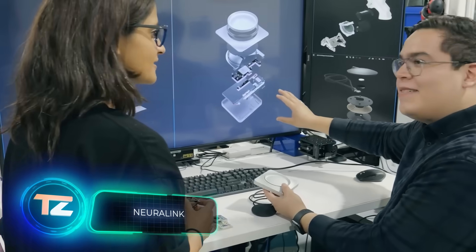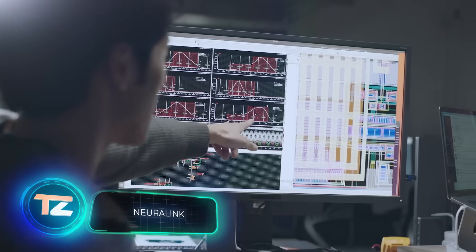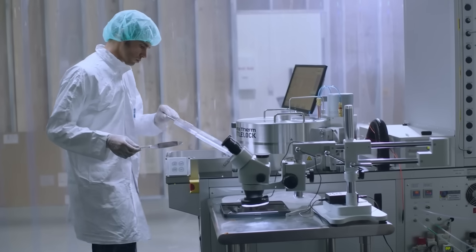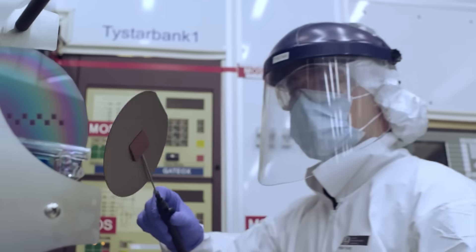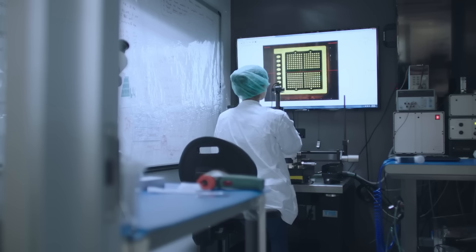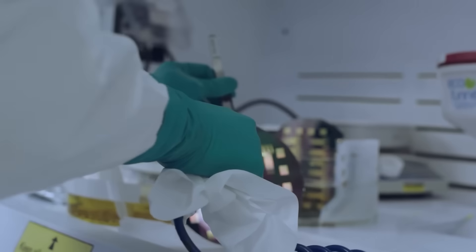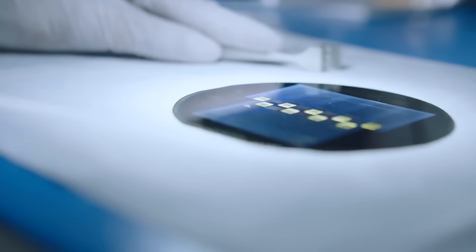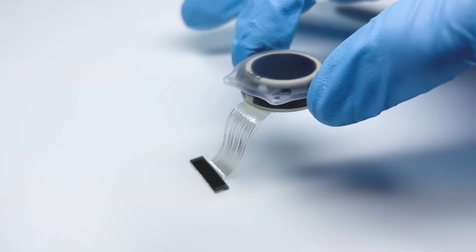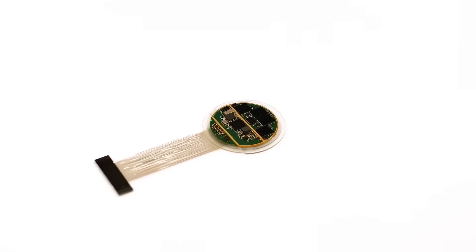You know the movie Limitless? In it, the protagonist takes pills that supercharge his brain, enabling him to operate at 200% capacity — he quotes books he's barely glimpsed at, gains people's trust effortlessly, and even predicts future events. Anyway, if such pills were real, they'd soon be outdated. That's because Elon Musk's company Neuralink is developing brain neurochips.